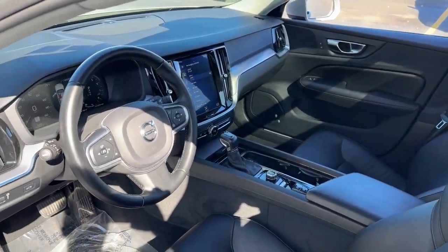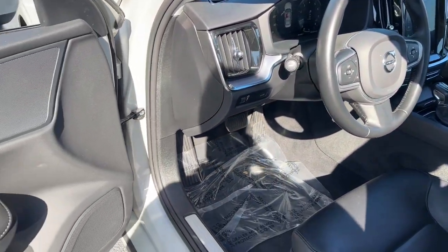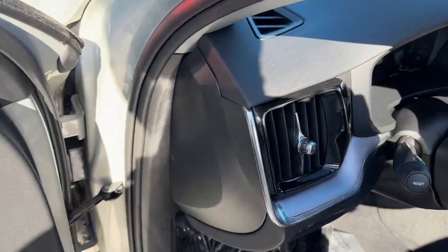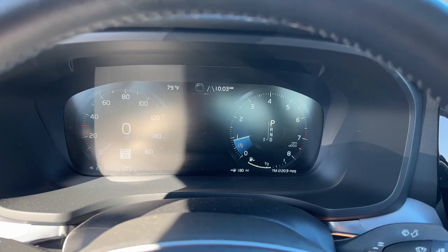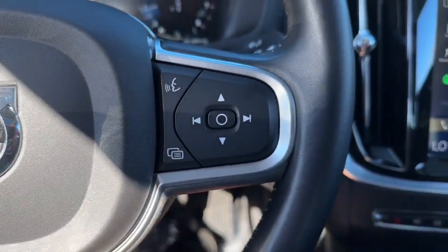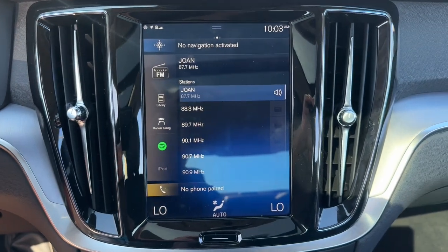The following are some of this vehicle's highlighted options: Apple CarPlay and/or Android Auto, keyless entry, moonroof, satellite radio, heated mirrors, fog lamps, premium sound system, backup camera, power driver seat, and steering wheel audio controls.